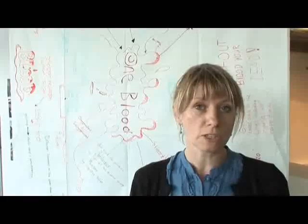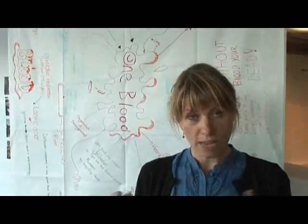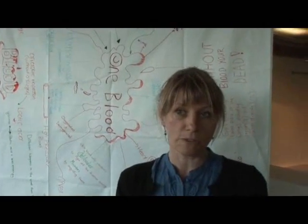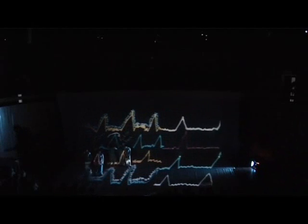They did an ECG workshop and actually had to do a heart tracing. We were initially going to make that into a book, sort of like one of those flip books, but in fact it's been incorporated into the visuals which the dancers dance along to.